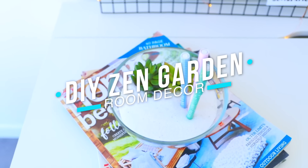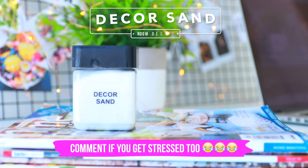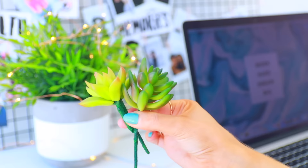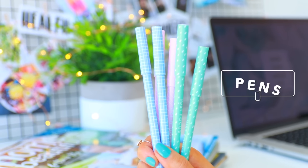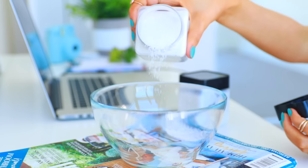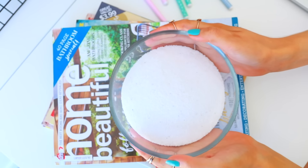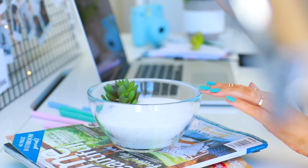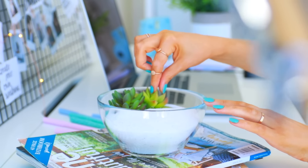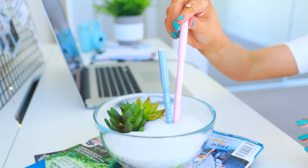Moving on to what might be the world's cutest DIY ever: a DIY Zen garden for all those times you're super stressed. You can just pop this on your desk and it's also pen organization too. All you're gonna need is some decor sand or real sand if you want to go to the beach, some fake succulents — totally optional — and then lastly some pens. All I did was take a bowl from the kitchen, put some sand in there — I used two full jars of the decor sand — then put my fake succulents in, and then took these really cute pens I got from Kmart and put them in there. And that's seriously it, guys.